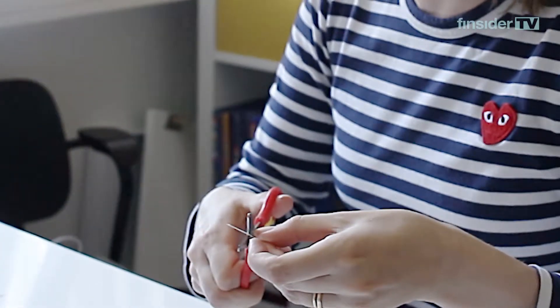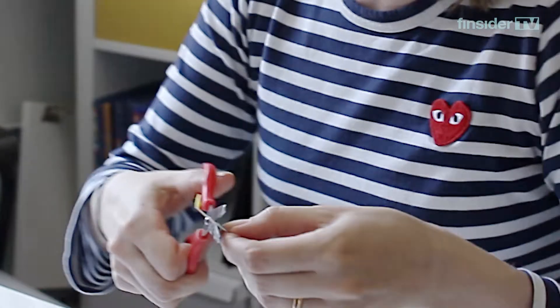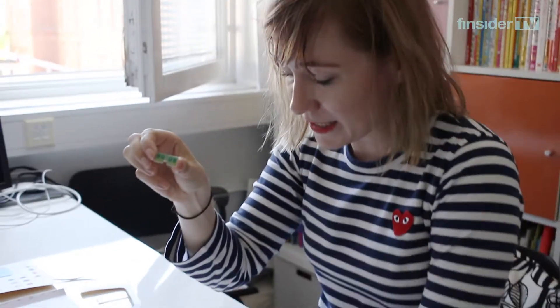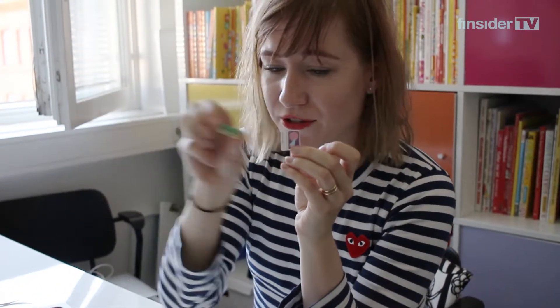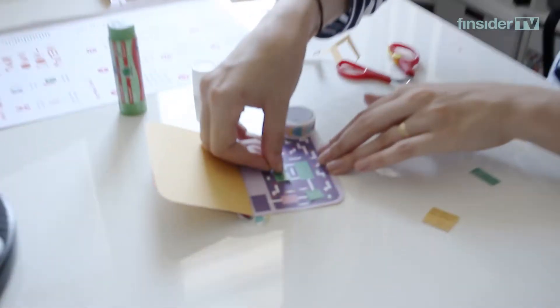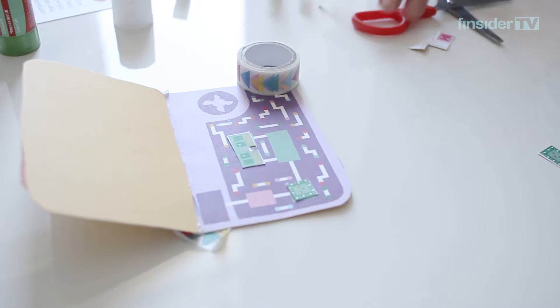This over here is the RAM — the random access memory. It's the type of memory that remembers things immediately. The RAM runs between the CPU and the hard drive and passes messages between them. But once you close your computer, the RAM forgets everything.